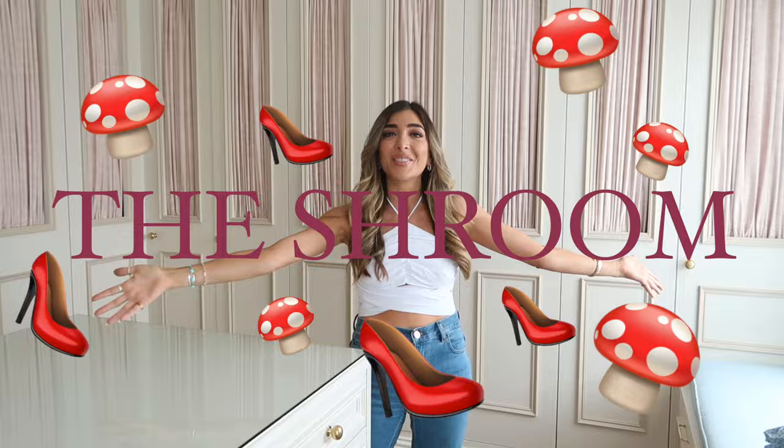The day is finally here! Hello guys! Welcome to my dressing room, or as I like to call it, the shroom! This tour has been 11 months in the making and I've been dreaming about this room for about five years, thinking about how I would have my dressing room when I finally, eventually had my own dressing room.